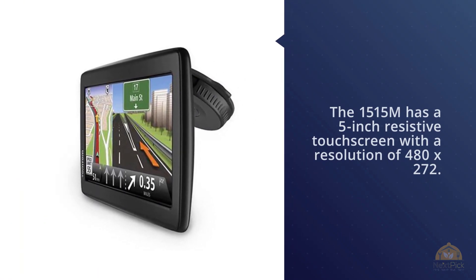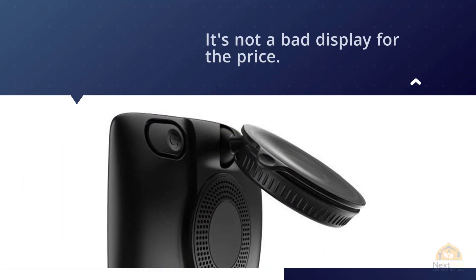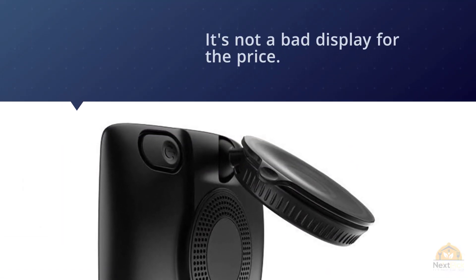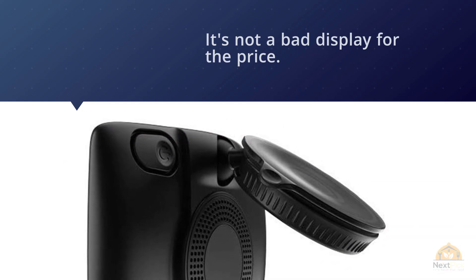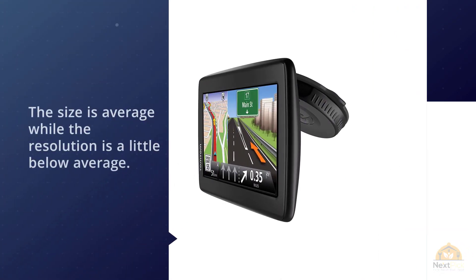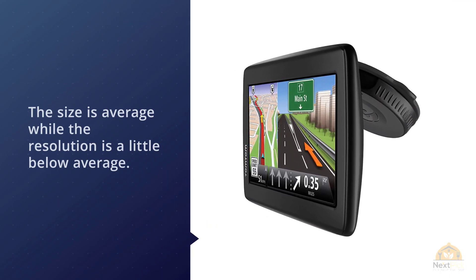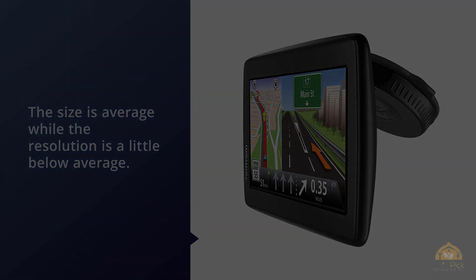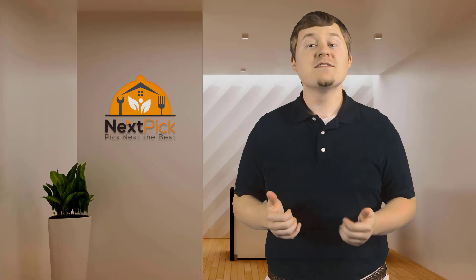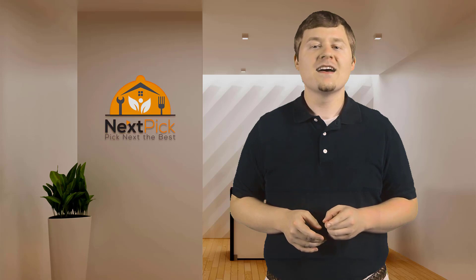It's not a bad display for the price. The size is average while the resolution is a little below average. The split-screen function is excellent, but touchscreen performance is not as responsive as most GPS units tested. For more details, click the link in the description. Thanks for watching — if you liked this video, please give us a thumbs up and comment below. Don't forget to subscribe and click the bell icon to be notified of new review videos.